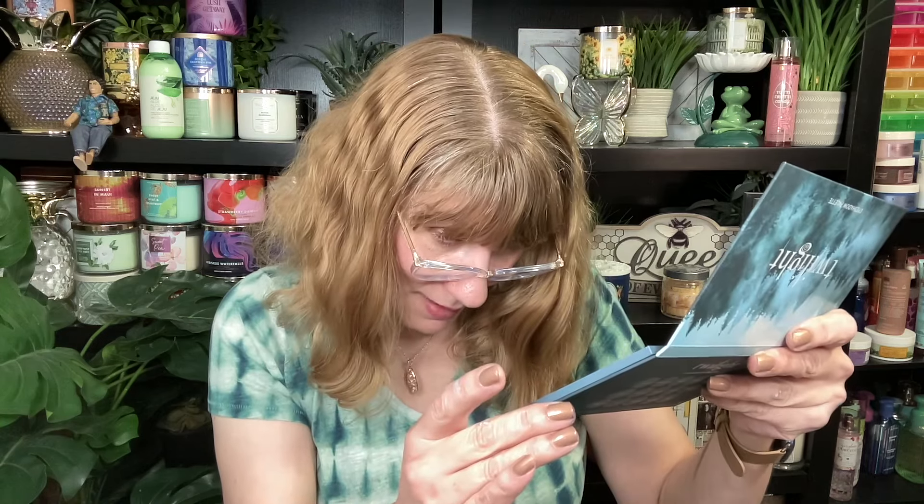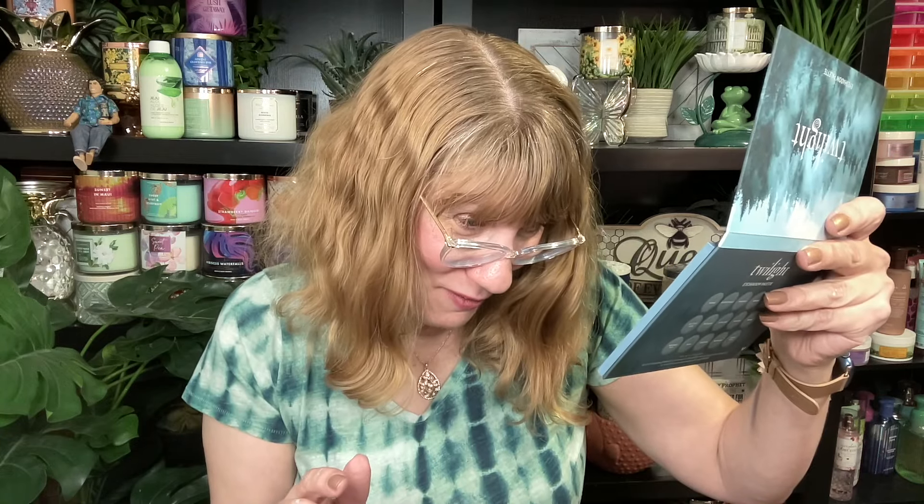Then we have — Irrevocably. I don't know why I just had a brain thing going on there, I couldn't say it. How funny is that? Okay, so that is Irrevocably. That's a blue-purple — that is a lot more blue. And that is more of a matte shade.